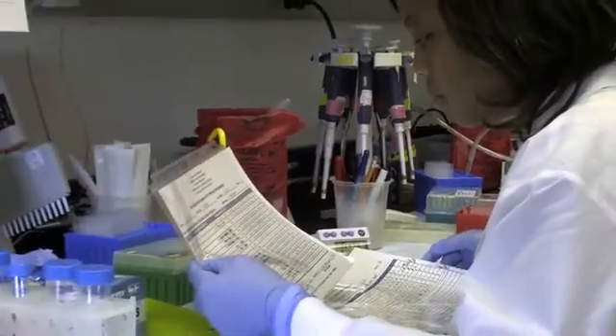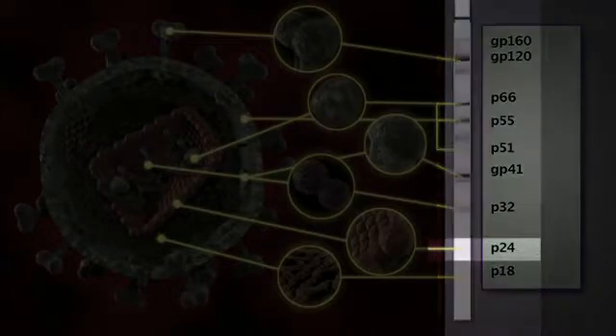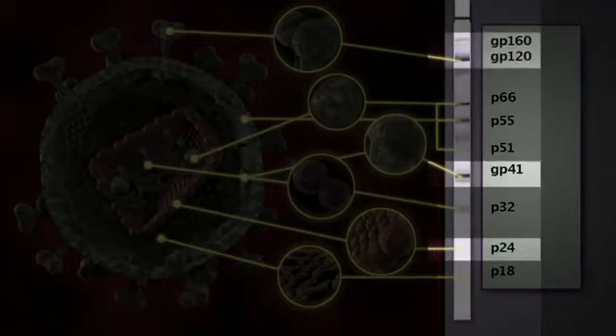There are specific criteria for interpreting Western blot results. Specifically, if you don't have the three major HIV bands — P24, GP41, and GP120/160 — then it would not be a positive result. The criteria being used here requires at least two of three major bands appearing, and at that point it's called a positive.